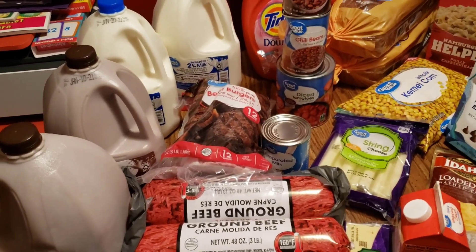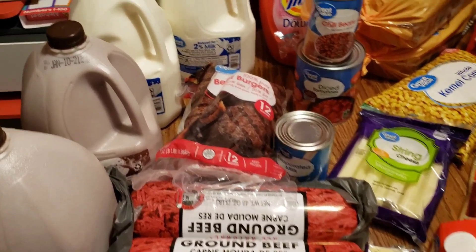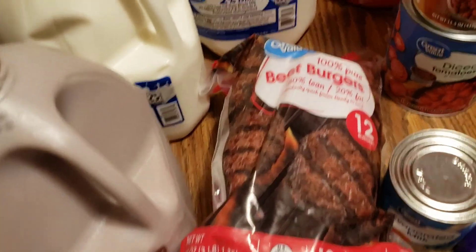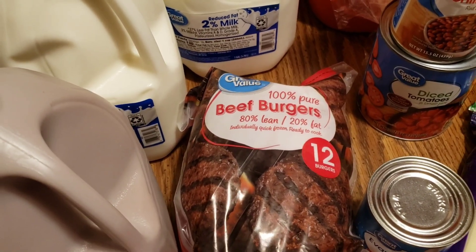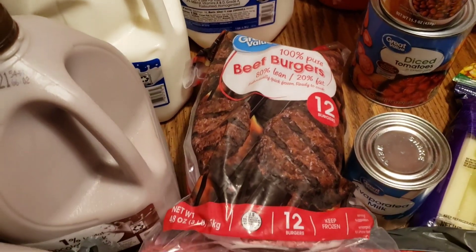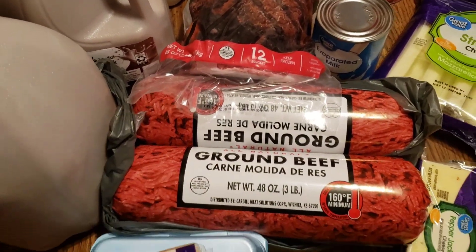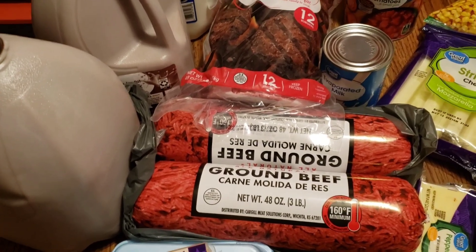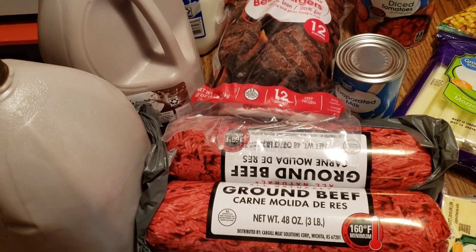I'm a little out of breath because I just carried all the stuff in the house and arranged it all here, so bear with me. When we have the cheeseburgers, I like to get these frozen burgers — you get 12 in a bag and they're really good. And then two three-pound packages of ground beef — that'll be for the hamburger helper, the chili, and the other dish.